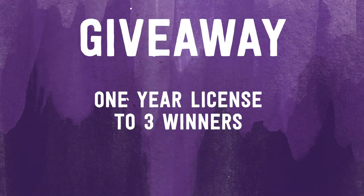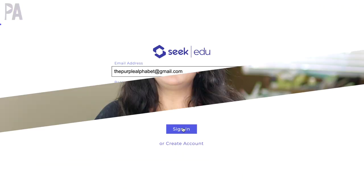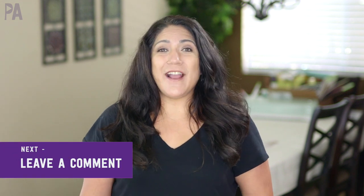The free trial is seven days long but Seek Education is offering an international giveaway. The giveaway is for three year-long licenses to Seek Education. The first thing you're gonna do is log in for a free seven day trial on Seek Education and then leave me a comment down below telling me how you would use Seek Education in your house. I'm really curious to hear all of your ideas.